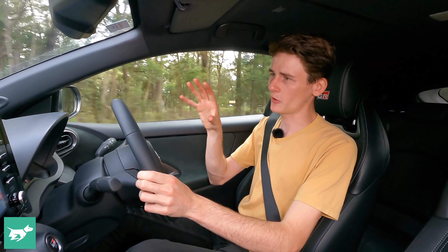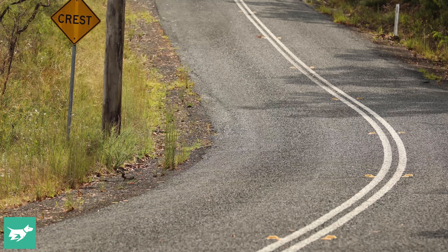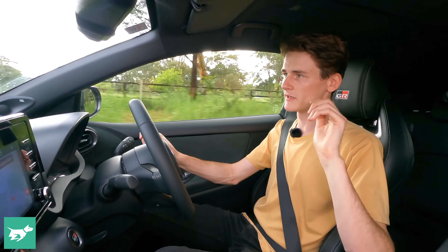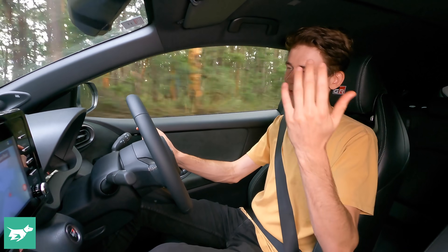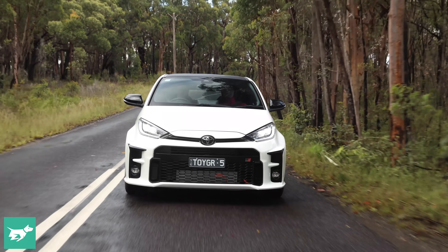Visibility outwards is not great in the GR Yaris — you've got this little letterbox window and you feel quite cocooned, which is no accident. It feels like a sports car in here because you've got minimal visibility to the rear three-quarters. But the Evo lets you take a few more prisoners in terms of spotting on the road; you can really see everything out of that glasshouse. Though of course that really comes down to the era we're in now with modern safety kit.